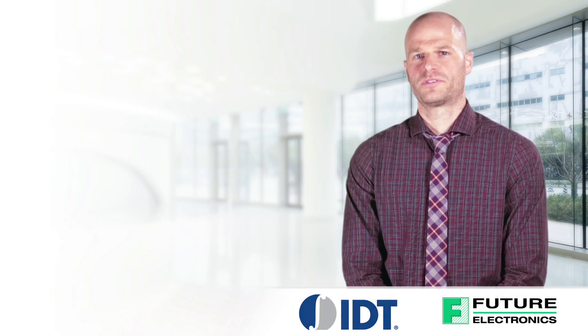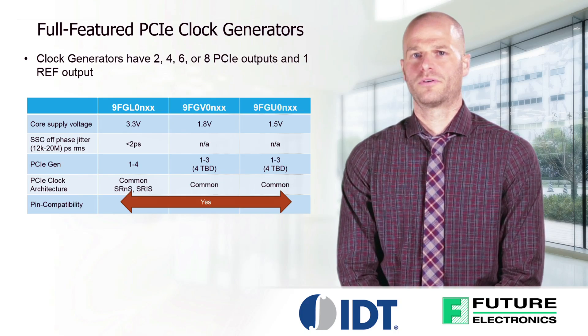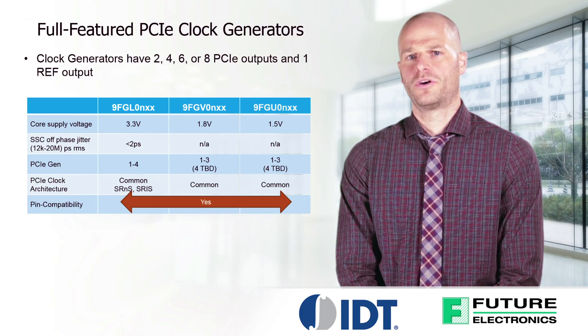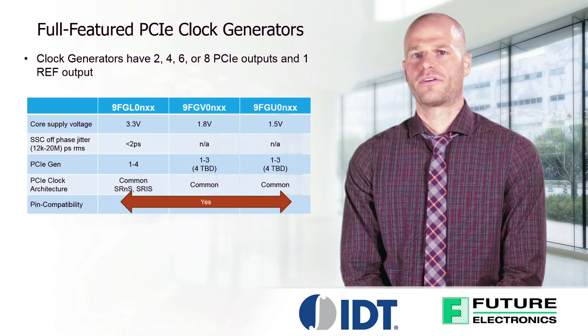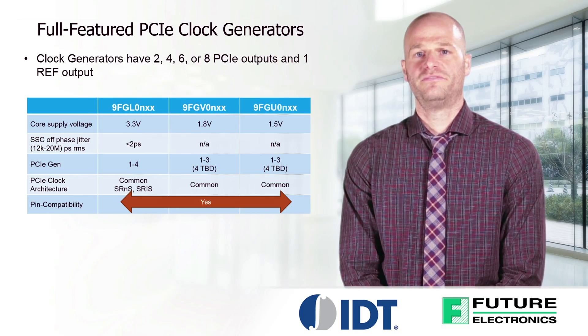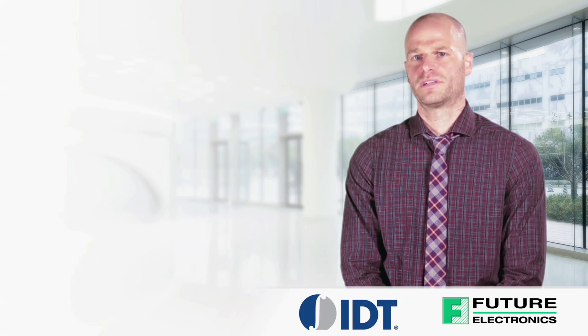The latest L-Series supports PCI Express Gen 1 through 4 common clocked, with support for both separate reference no-spread SRNS and separate reference clock with independent spread SRIS architecture. The V and U-Series support PCI Express Gen 1 through 3 common clocked architecture.